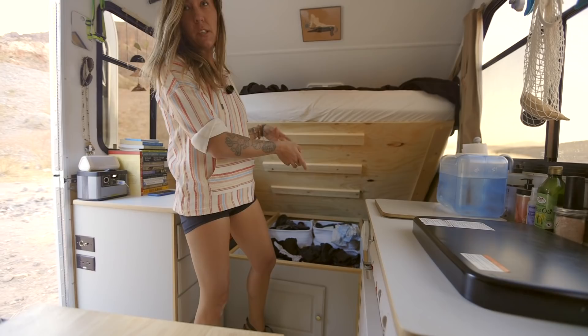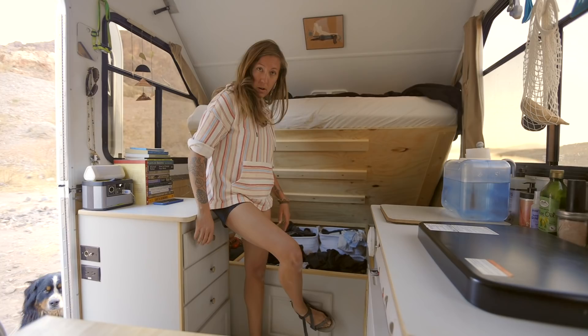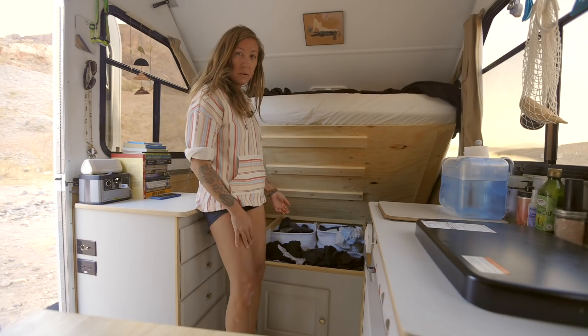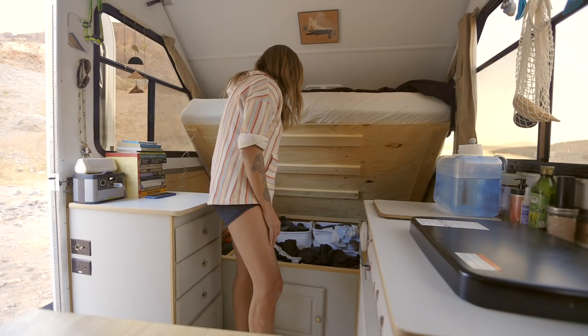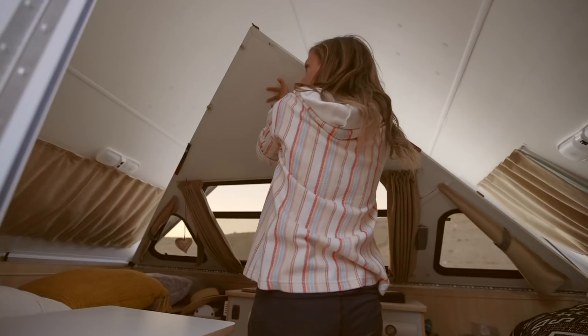The bed lifts up and it has two struts, so I can just prop it up. This is where I keep all of my kitchen supplies — it's kind of like my little pantry. This door opens so I can access the stuff and my kitchen things really easily. I have a decent amount of clothes down here, though I don't really wear very many. I also have an extra set of sheets, some towels, and paper towels.